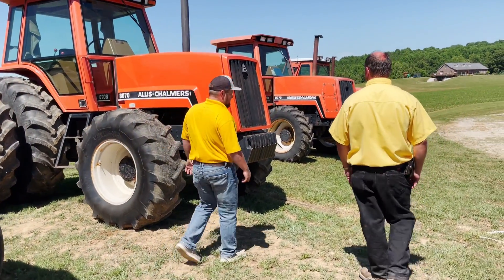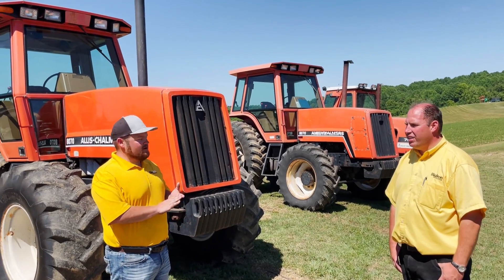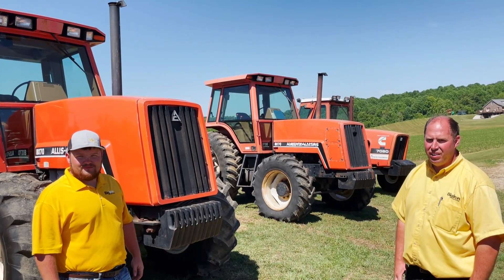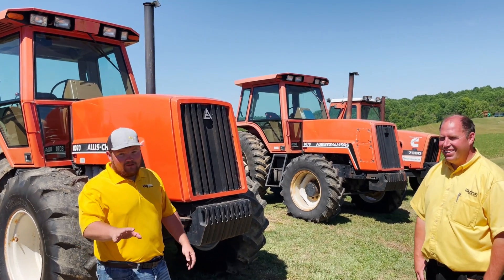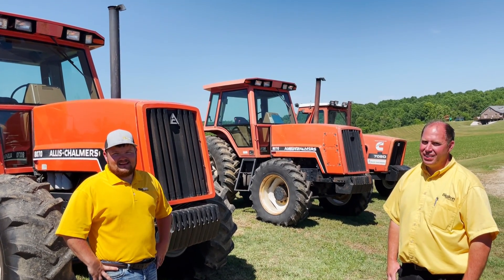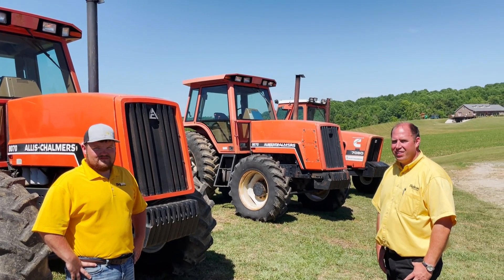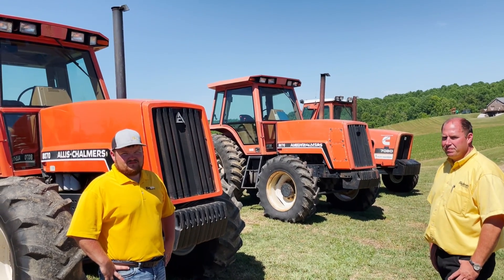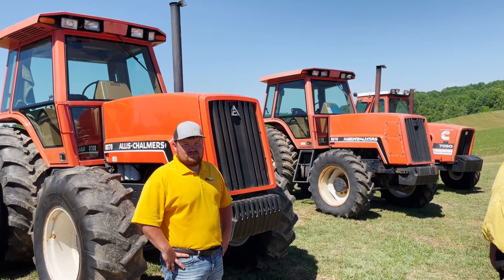And a pair of 8070s here — both 1985 models, and they're sister serial numbers: 3049 right behind me and 3050 down there. These two really should stay together — it would be great if they could stay together. Give it two clicks and you can own a pair of 8070s. The online bids six days out are $23,000 and $21,000. The highest I've ever seen is like $39,700 just recently. A really great opportunity here for a pair of front-wheel-assist 8070s, mid-80s models.